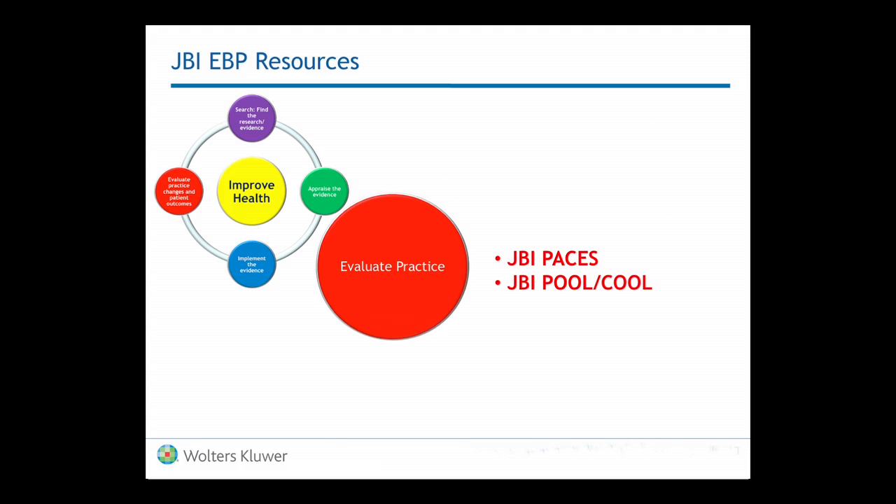Under evaluating practice, JBI has developed two very useful tools. JBI PACES is used by point-of-care healthcare providers to appraise what they've done for the patient — they actually appraise outcomes and interventions in real time. PACES then pulls that information together and lets a healthcare provider or system know how well they are doing when looking at certain patient outcomes, which is very important in healthcare practice today. POOL and COOL are two tools that look at all the outcomes and benchmark them for a healthcare institution against other units within the institution or against other institutions — important because if you don't know if the changes you've made in practice are making a difference, you're not really providing the best quality care.